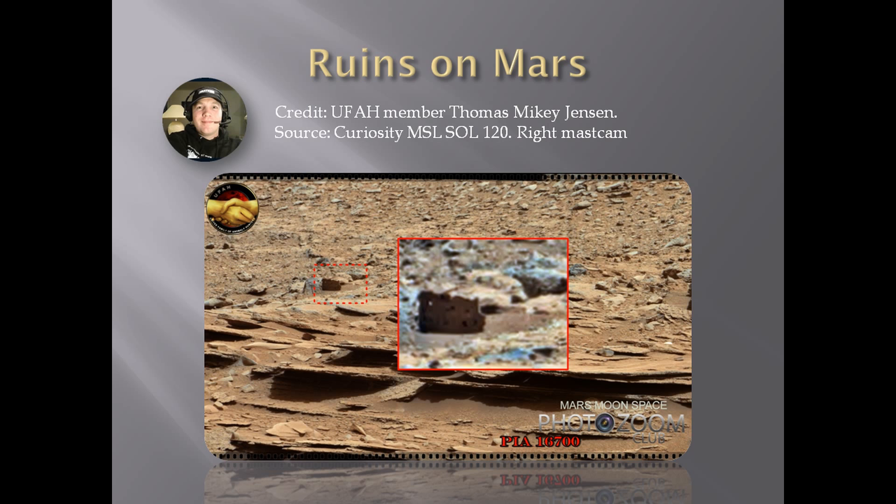This one is one of my own findings. I choose to call it 'the foundation.' It's an awesome one — it's a Curiosity image from Sol 120, from the right Mastcam. To me it definitely looks like some leftovers of a construction that once was.